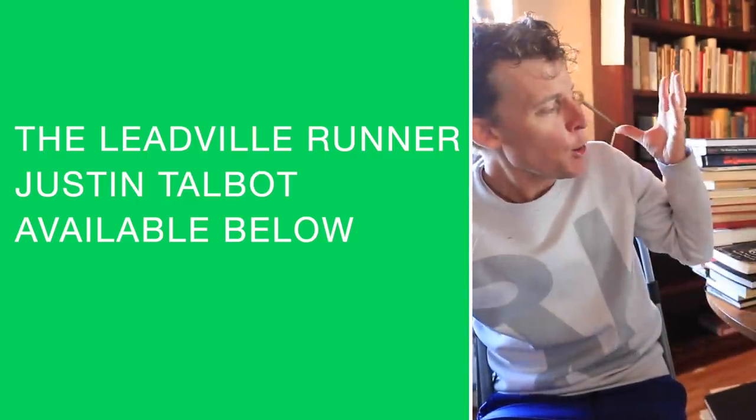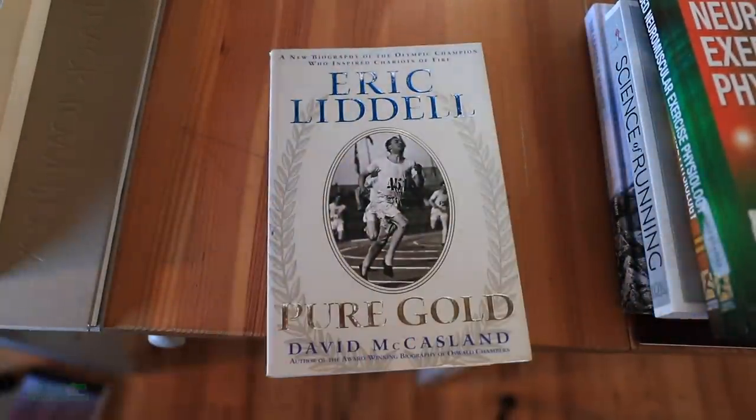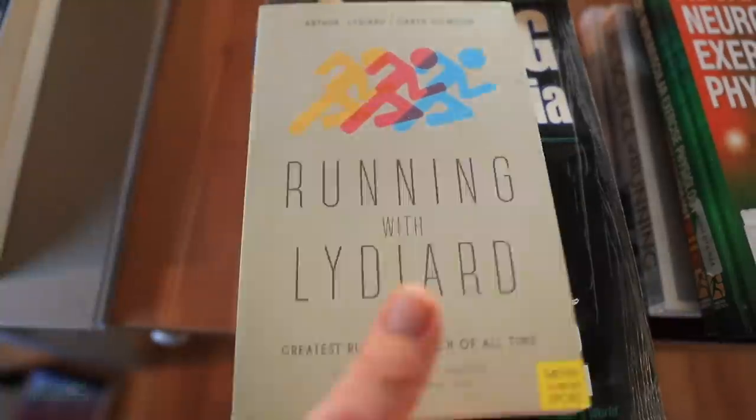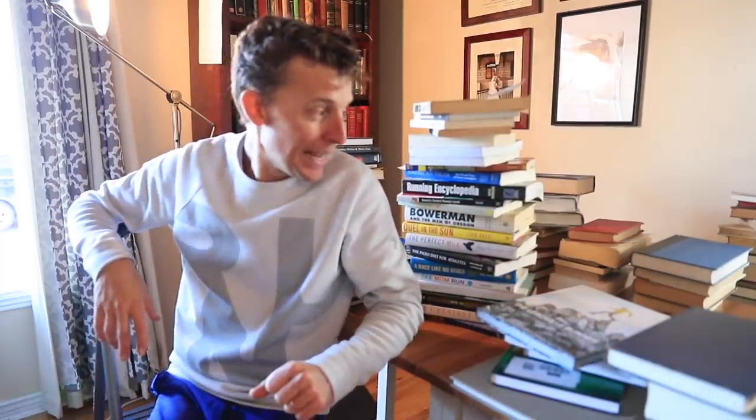That's my running book library — I obviously can't go through all of them, but I'll link to my top five or top ten down below in the description. Question of the day: what is your favorite running book of all time? And what is your favorite running book from 2020? Two options down below in the comments. Thanks for being here. I just wish I had more time to read — that's why I do audiobooks when I'm out running.